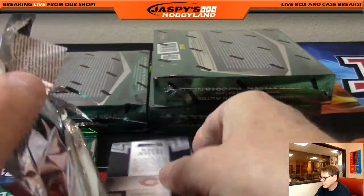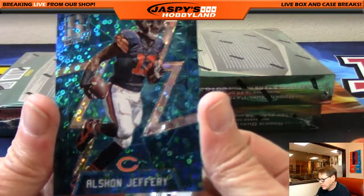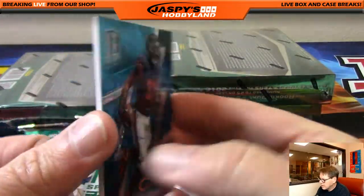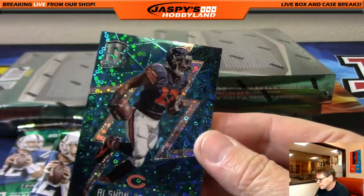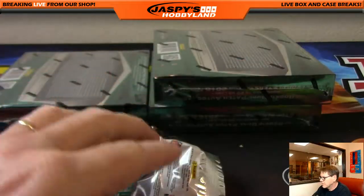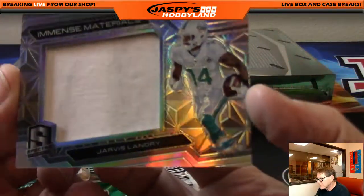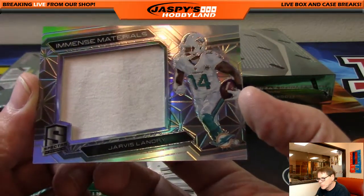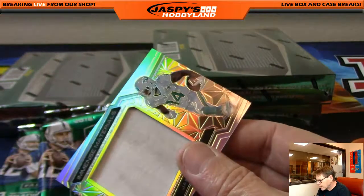Up first, nice — Chicago Bears, Alshon Jeffrey, numbered out of 60. That's Ed. Up next, nice hit for the Dolphins — Jarvis Landry, immense materials, out of 199. That's Gary G.